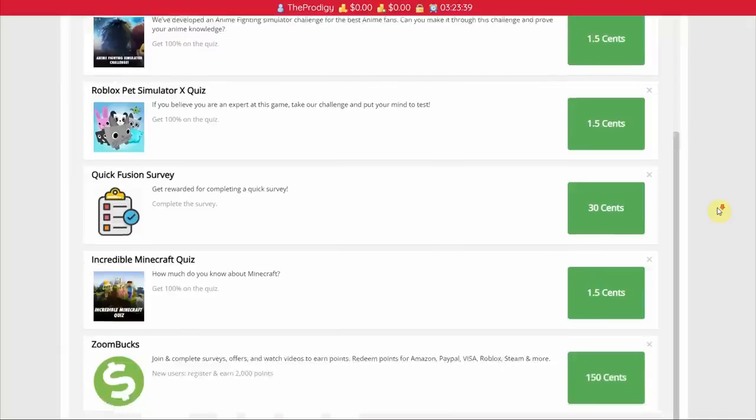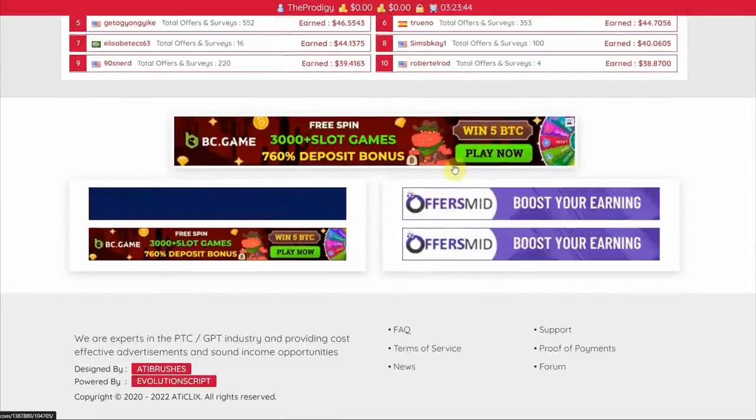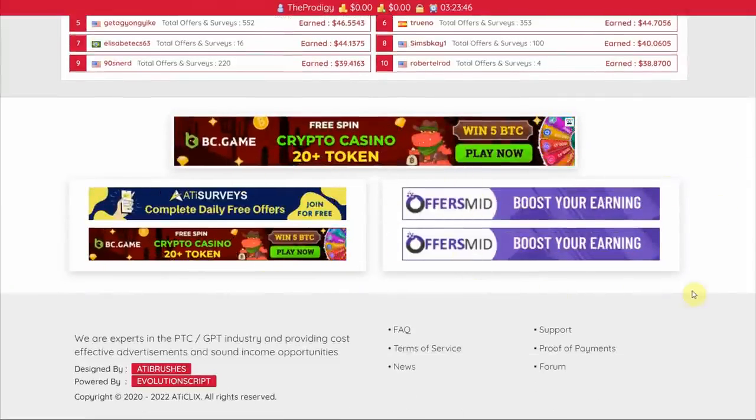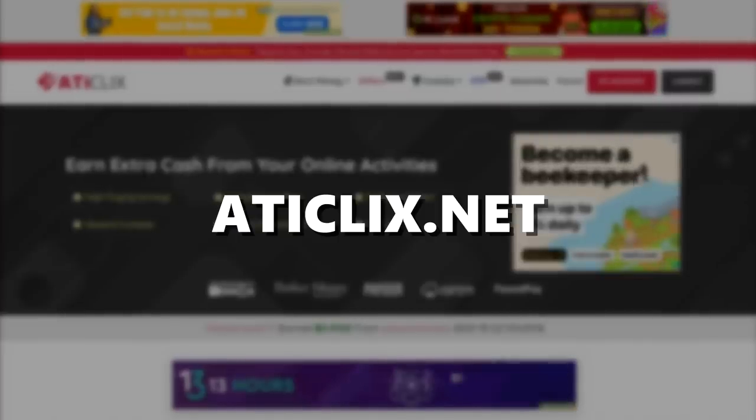Once you're finished with one banner ad, you can just click on another. On this website — called Ataclix.net — there are a ton of different banner ads that you can click to begin earning money.